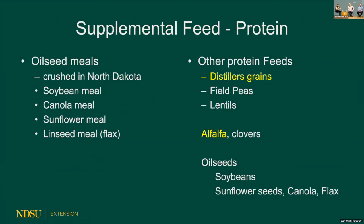We have other feeds too, and the next consideration is protein. In reality, we feed energy to cattle first; protein is what we need to provide in sufficient amounts. Sources include oil seeds — soybean meal, canola meal, sunflower meal, linseed meal from flax — as well as distillers grains, field peas, and lentils. Don't forget alfalfa, our number one protein supplier. You can feed oil seeds directly to cattle, but be limiting, because too high a fat content affects rumen fermentation.